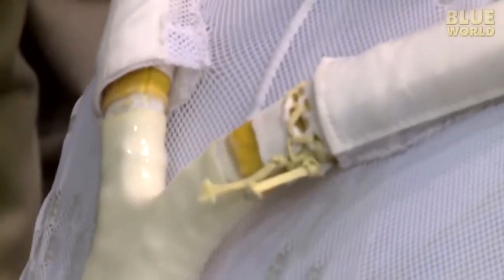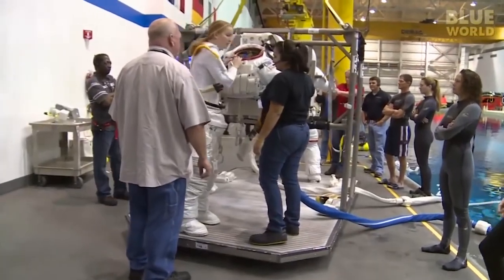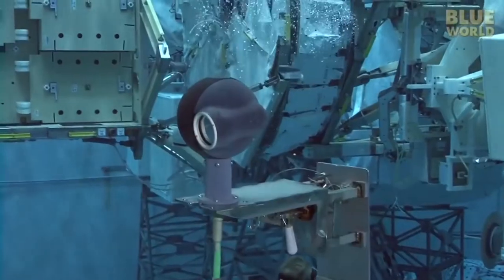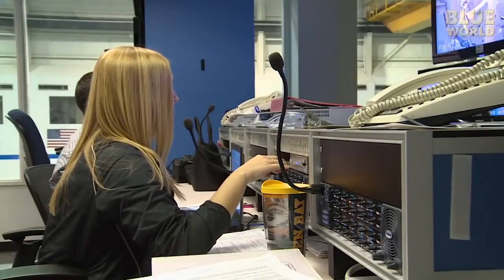The trainees wear a suit designed to provide neutral buoyancy to simulate the microgravity that astronauts experience during spacewalks. Cameras are placed all over the pool so that the safety of the trainees and the tasks that they perform could be monitored easily.